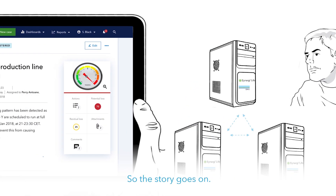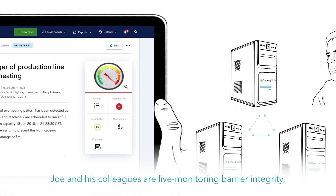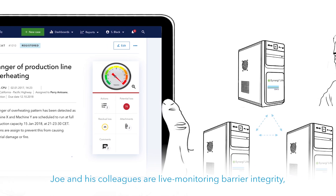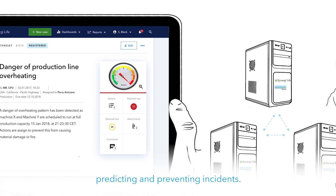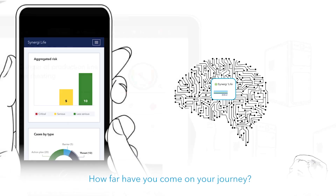So the story goes on. Joe and his colleagues are live monitoring barrier integrity, predicting and preventing incidents. They have never been safer. How far have you come on your journey?